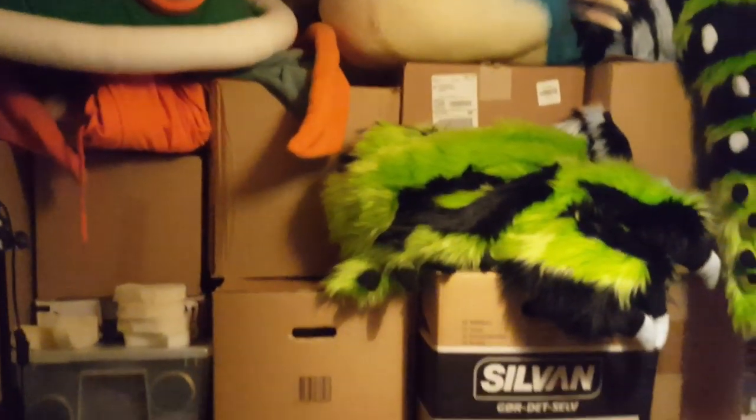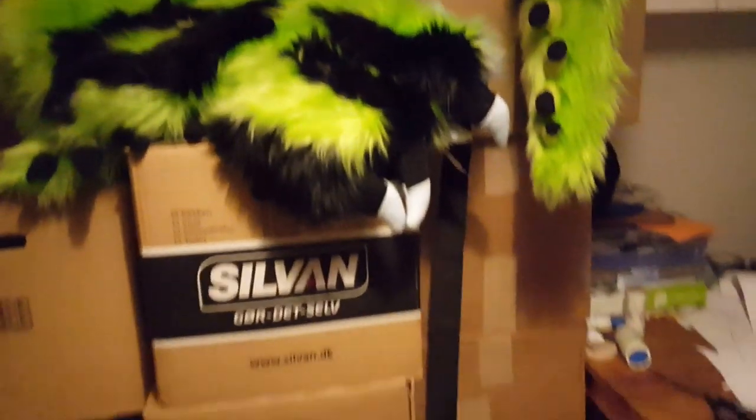And more boxes. Those clear boxes have some of the virtual parts from my tutorials. And there's another cosplay. And those cardboard boxes are mostly fur.